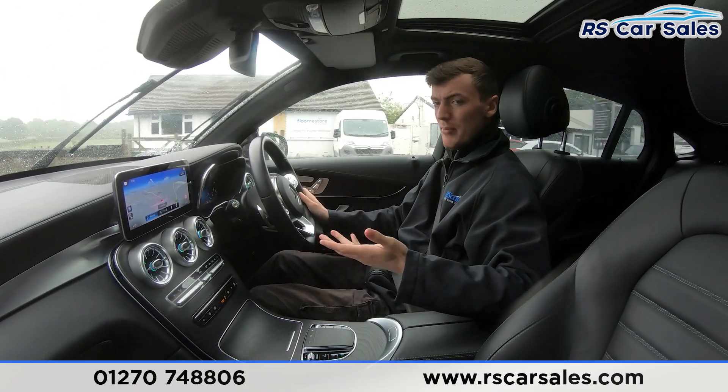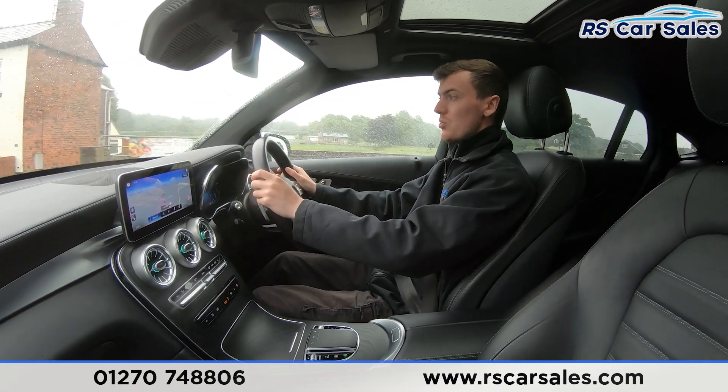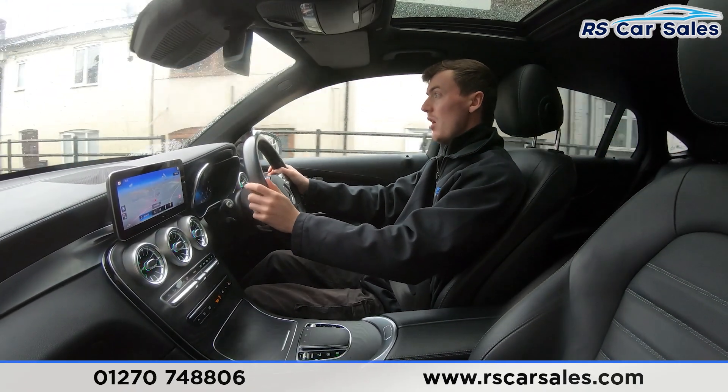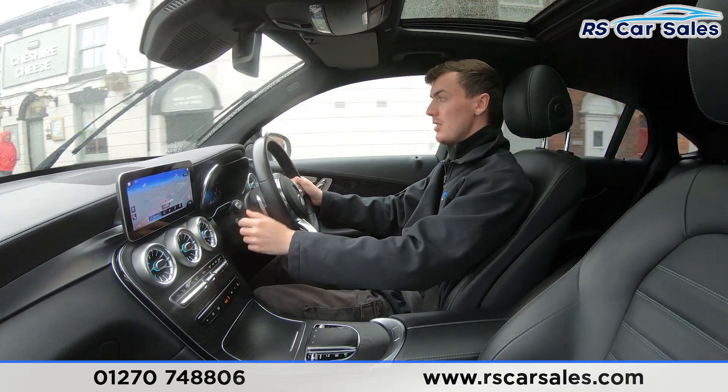We also have the wooden effect trim running across the doors and in the centre, which really makes the interior a nice place to be. The main entertainment screen is currently showing the sat nav but has plenty more features as seen in the photos. We also have the automatic gearbox, which is really smooth through all the gears.